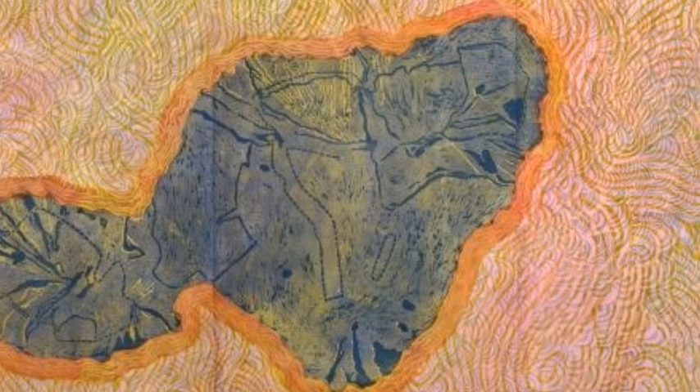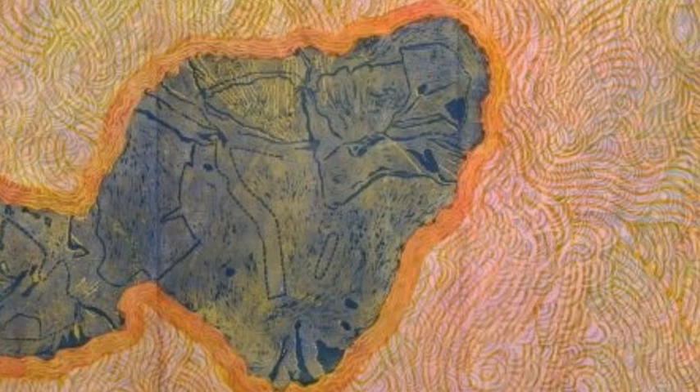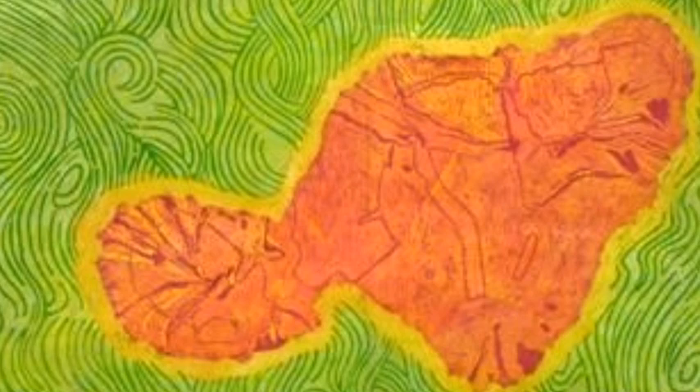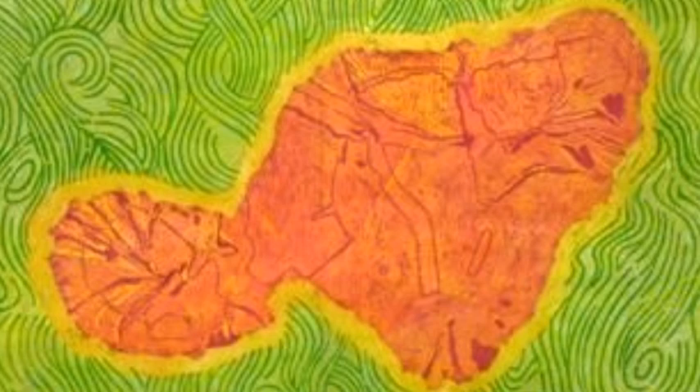You will see several prints today that were created at Hui Press in collaboration with Malauni. When we invite an artist to come work in our residency program at Hui Press, in our print studio, we give them the time and freedom to explore new ways of working, to do anything they want. Normally, the artist has no idea what he or she wants to do when they get here, and we kind of like it that way.